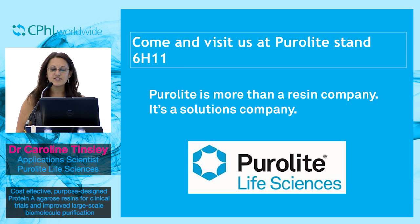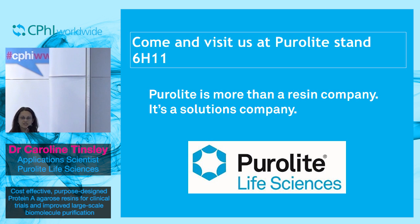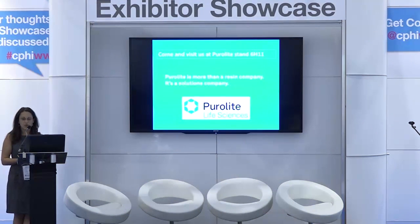I hope I have demonstrated to you today that Purolyte Life Sciences can identify the problems our customers face and work with them to bring novel solutions to the marketplace. We have done this very successfully with the protein A agarose beads, and we look forward to doing business in the future based on our success in the last 35 years. If you have any more questions, please come and visit us at Stand 6H11, where we share a stand with Midas. Thank you very much.